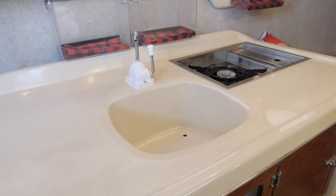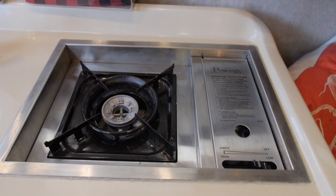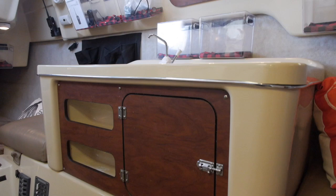The galley area is molded and has a 5-gallon water tank with a manual faucet. A Princess single burner butane stove uses readily available butane canisters — very convenient with no concerns about propane lockers.